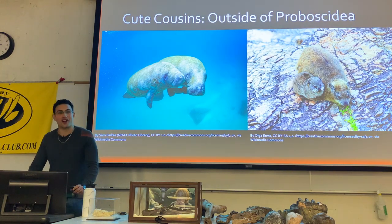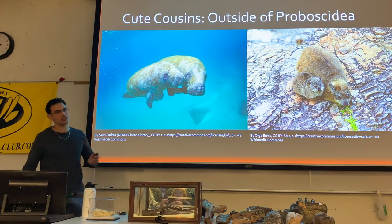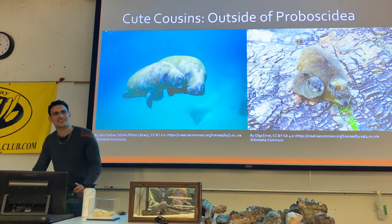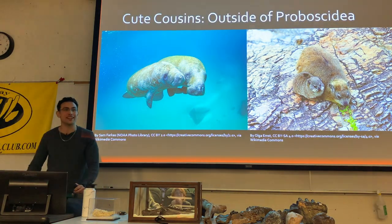Both these groups of animals I find quite adorable, especially the manatees and the dugongs. Initially I thought hyraxes were pretty adorable as well — they're about cat-sized, and they look like a mix between a meerkat and a guinea pig.